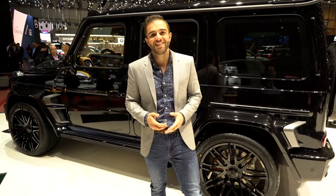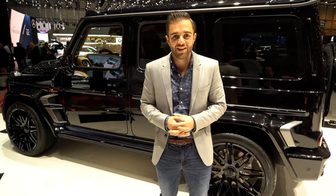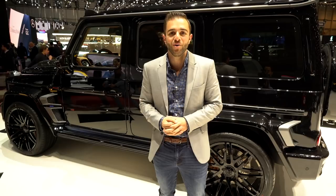So if the G63 just isn't intense enough for you, the 800 Wide Star is here to help. While we don't have pricing information yet, you can assume that it will cost a fair bit more than the AMG.